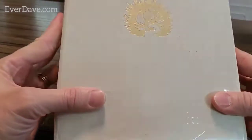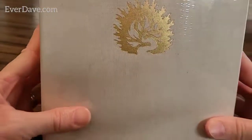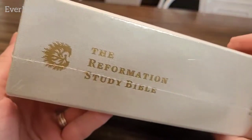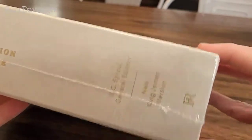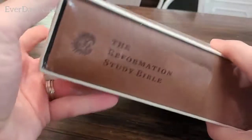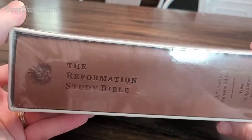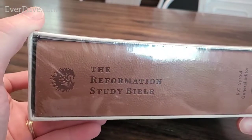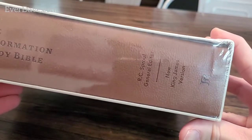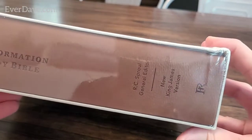All right, so this is the RC Sproul Reformation Bible. It's a nice thick Bible - the Reformation Study Bible, RC Sproul general editor, New King James Version.